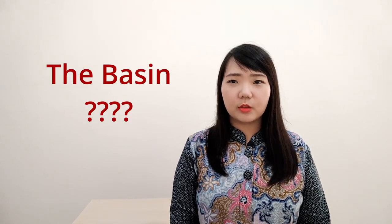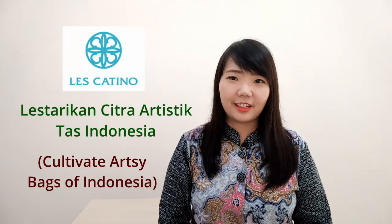When I tried to translate it, it should be that Lekatino means 'the basin.' But for me, this translation is quite weird. So I just asked my friend who gave me this bag, and she said that Lekatino is an abbreviation of 'Lestorikan Citra Artistic Tas Indonesia.' So there is no relation at all with the basin, which for me makes the name and the brand very unique.